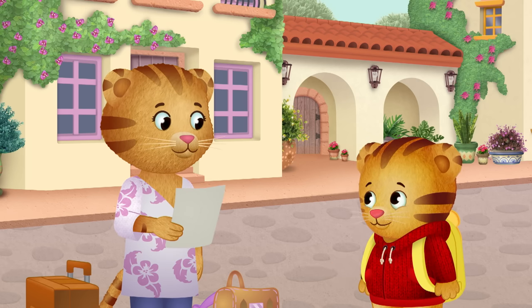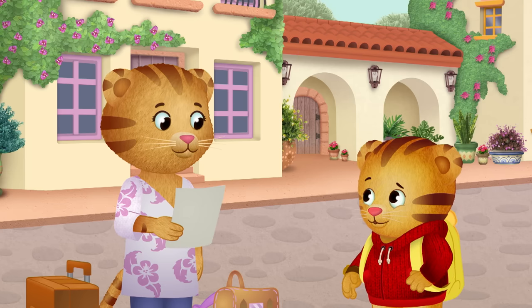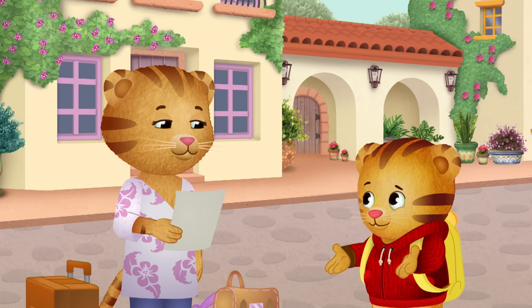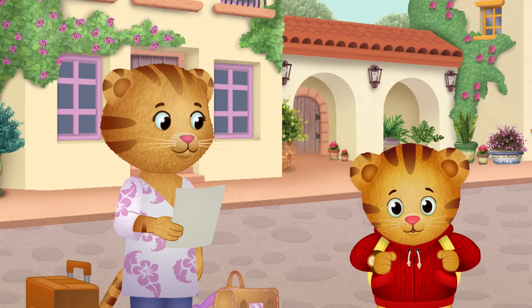Terrific! Okay, first we have to find the flying fish. But fish don't fly — they live in water. Do you see a flying fish? Come on, let's go find it.